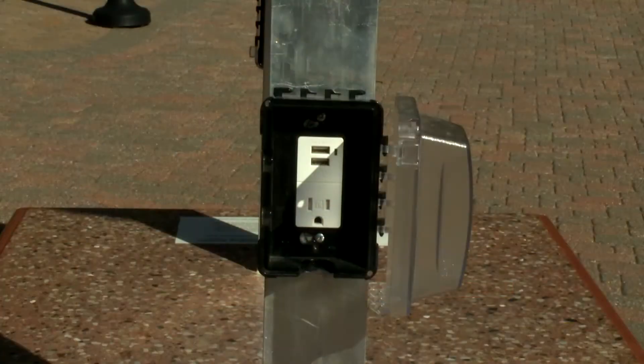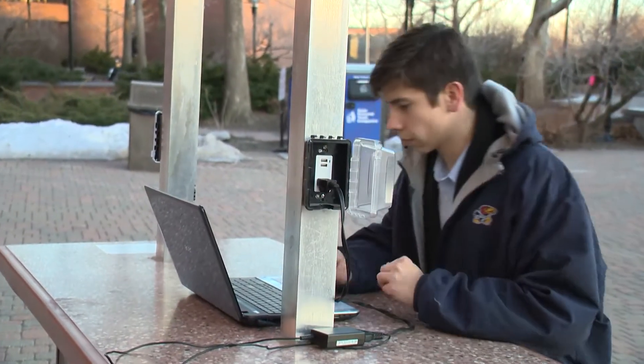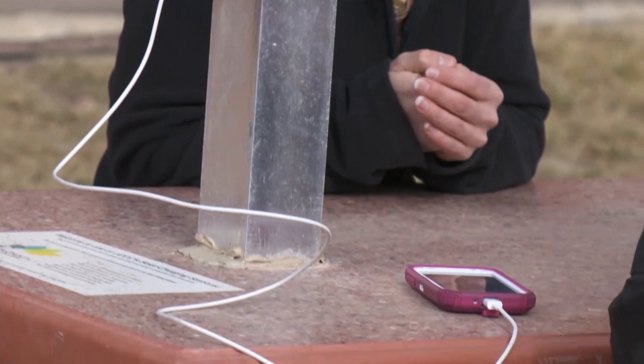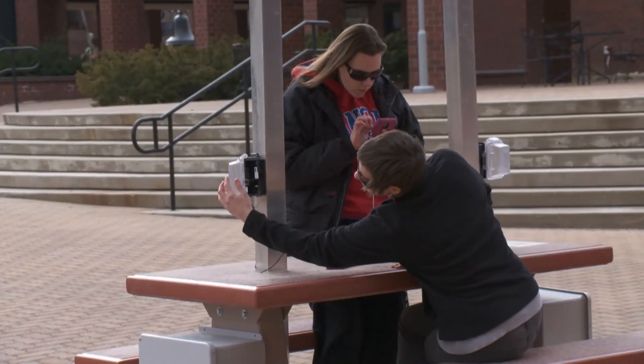It has two three-pronged outlets and four USB ports. You can essentially charge two laptops at once and then an additional four devices via USB. All plugs can be used at once, so you don't have to worry about maxing out the capacity or how many devices you can have hooked up.